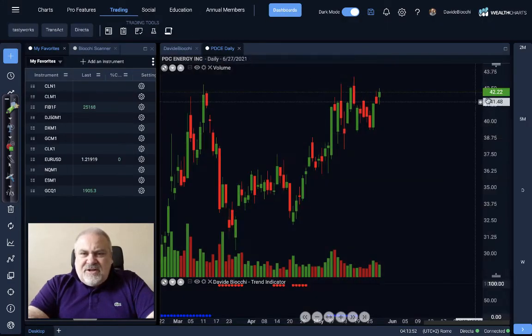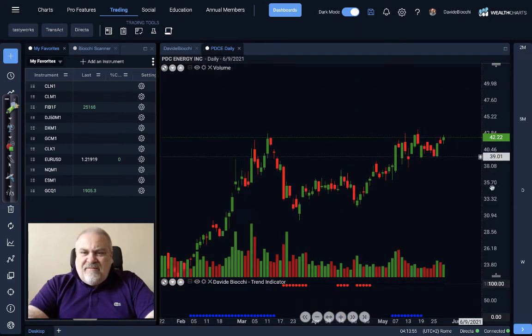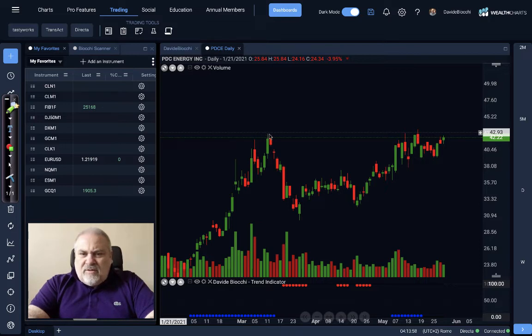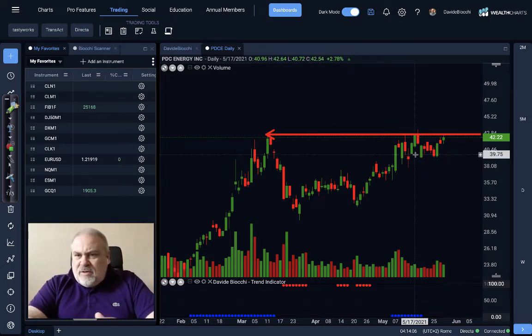Let's move to another one — PDC Energy — that is in quite a similar situation. We have several attempts to do a breakout of this very interesting level. We do not see any close over this price of $42.50. If we will see a close above $42.50, this will be very interesting.